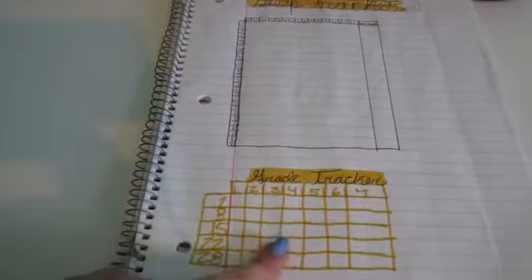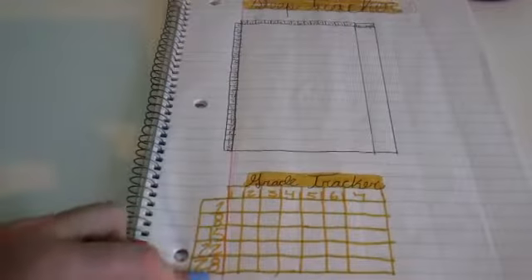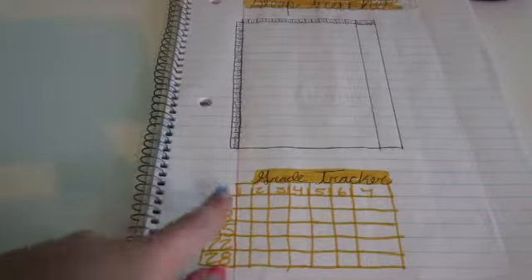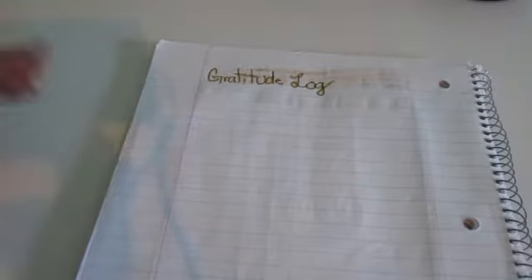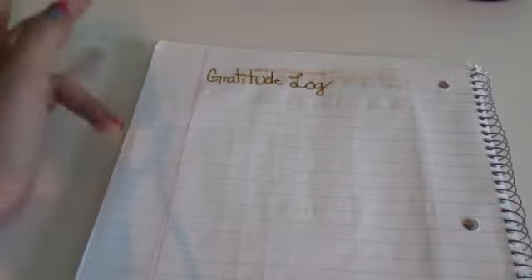At the bottom I have my grade tracker. The way it works is I check my grades every Friday — we have a way to check grades online — so I put each of the Fridays of the month. There are five of them, and then each of my seven classes for middle school, and throughout the month I'll put the grades I have for each class. The last page I have is a basic gratitude log. There's nothing there yet because March hasn't started, but once it does I'll write something I'm thankful for every single day, so by the end of the month I'll have 31 things written down.